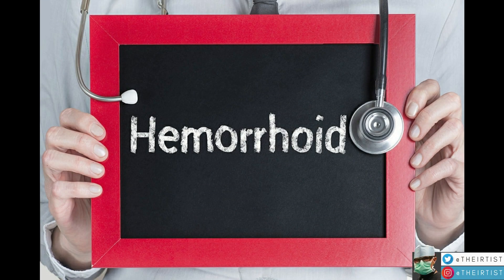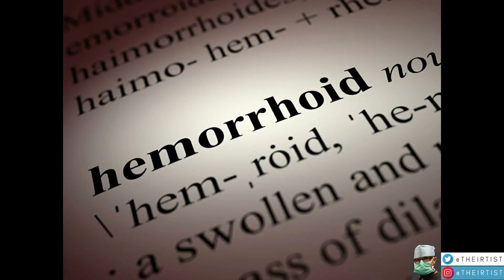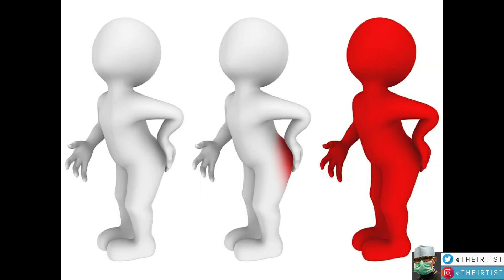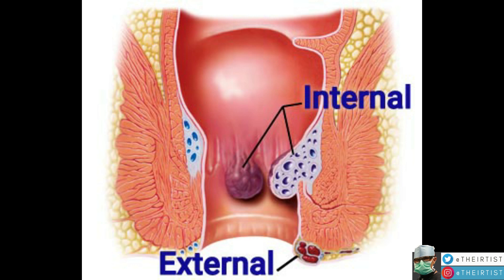Hello and welcome. Today we're going to be talking and briefly discussing hemorrhoids and how interventional radiology has been and is constantly innovating to help patients. Hemorrhoids are well known and quite prevalent amongst patients. They are caused by bulging veins in the anus that cause various symptoms that can be quite debilitating.